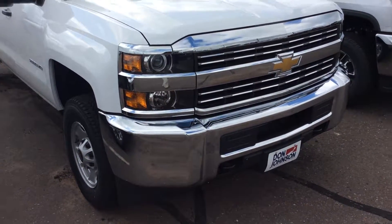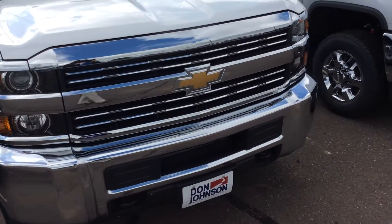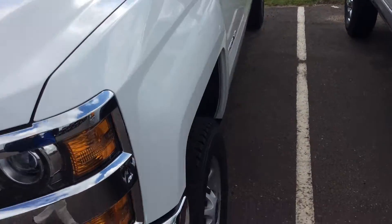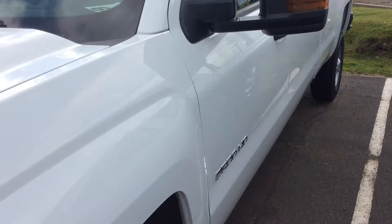Hey everyone, Jenny here at Don Johnson Motors in Rice Lake. Today I'm going to show you our Chevrolet 2500. This one is white in color. I just want to show you a couple features that we have going on with this.